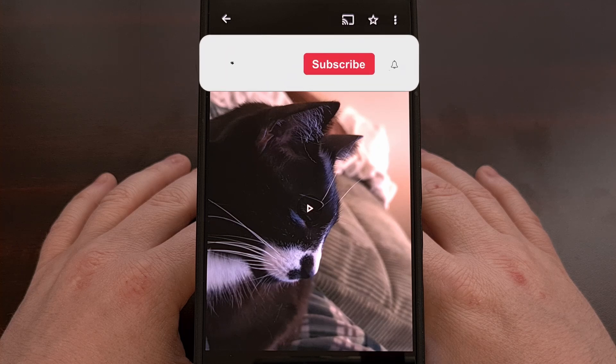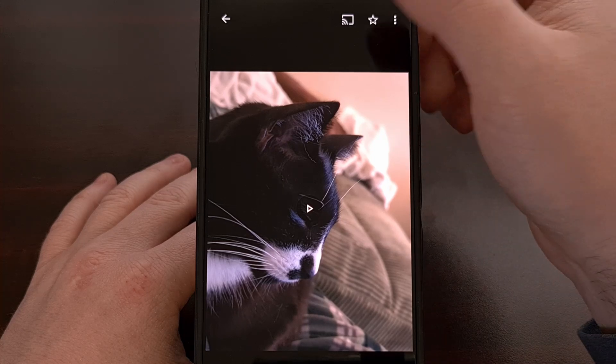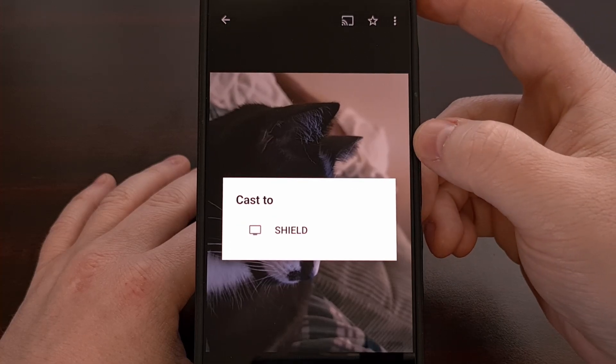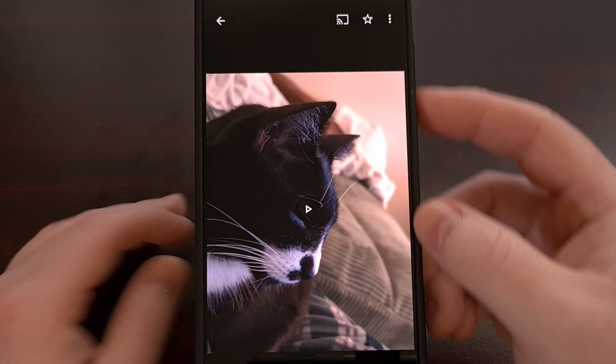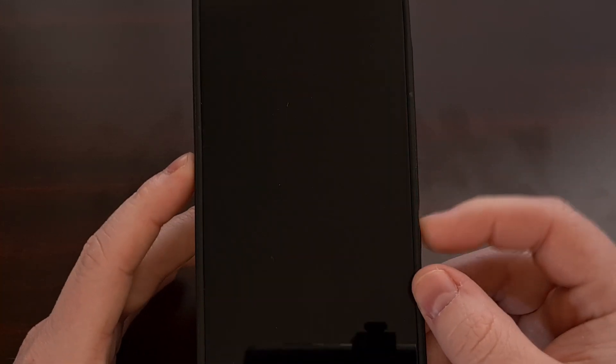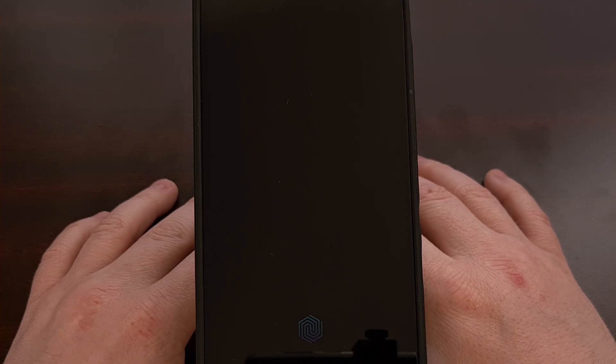I'm hoping to eventually find a way to actually fix the problem, but for now, this workaround is actually pretty helpful. We can temporarily fix this issue by casting a video like you normally would within the Google Photos application, but as soon as the video begins to play, you'll want to press the power button on the phone or tablet to lock the device.